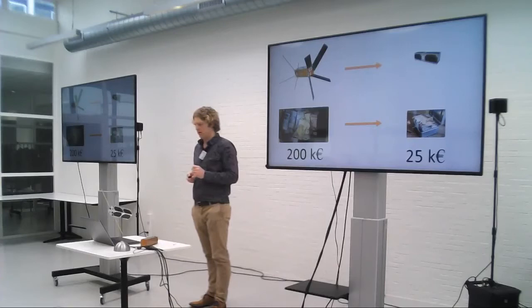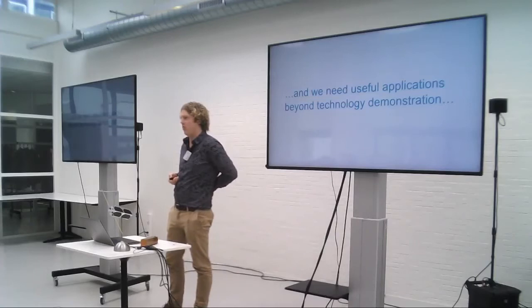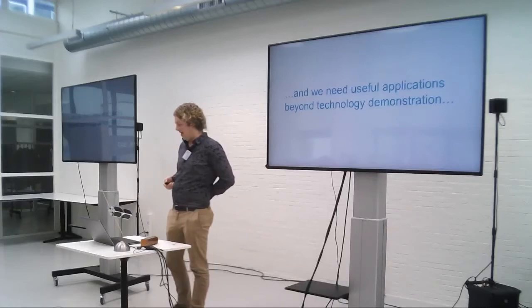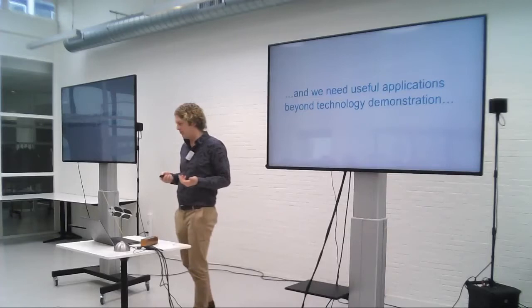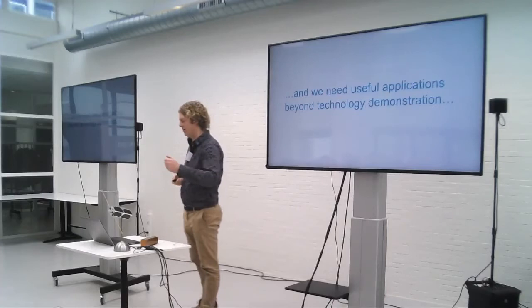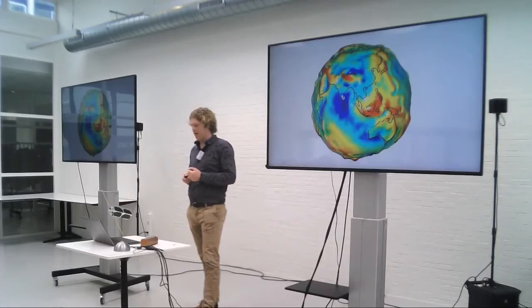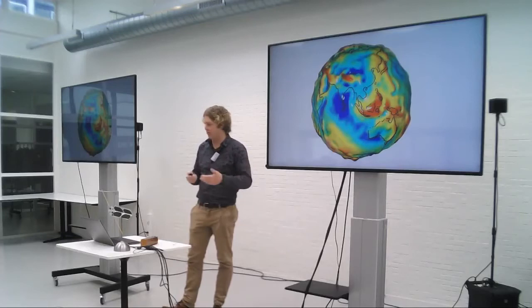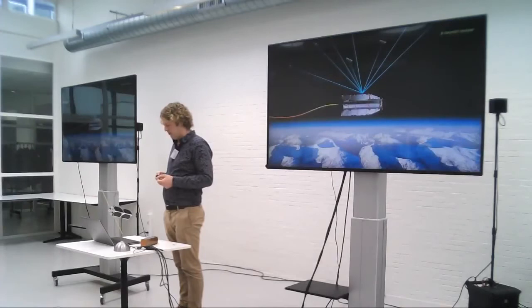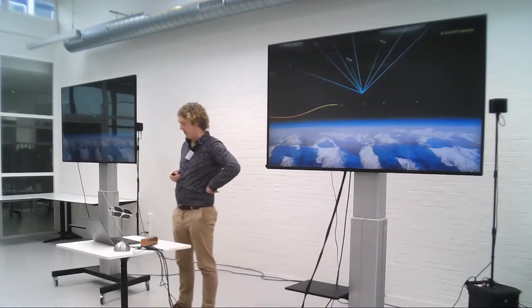We need useful applications which go beyond technology demonstration. As a university, we focus on technology demonstration but also on thinking about new applications and demonstrating parts of them. We have a few ideas we want to investigate in the next few years and bring them to the next level, hopefully working them out with a bigger consortium. One idea is looking at the gravity field of Earth — you can see here the differences in gravity around the world, and if you have landslides or other events, that field changes.